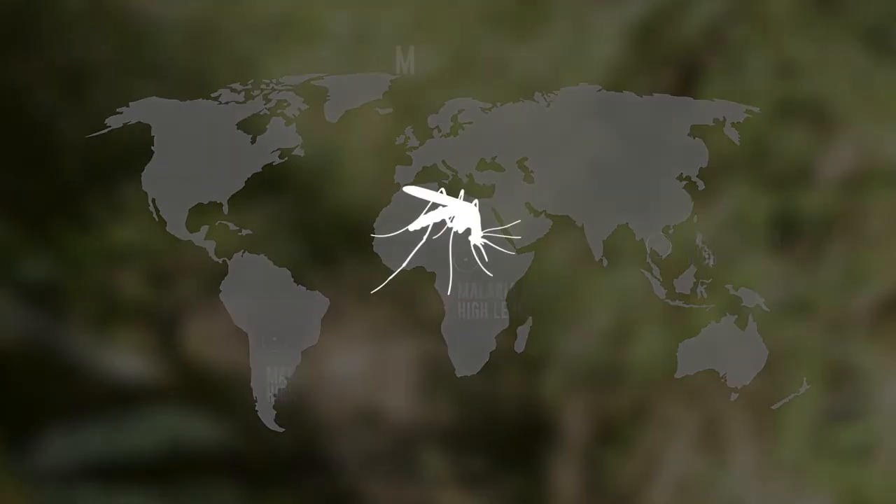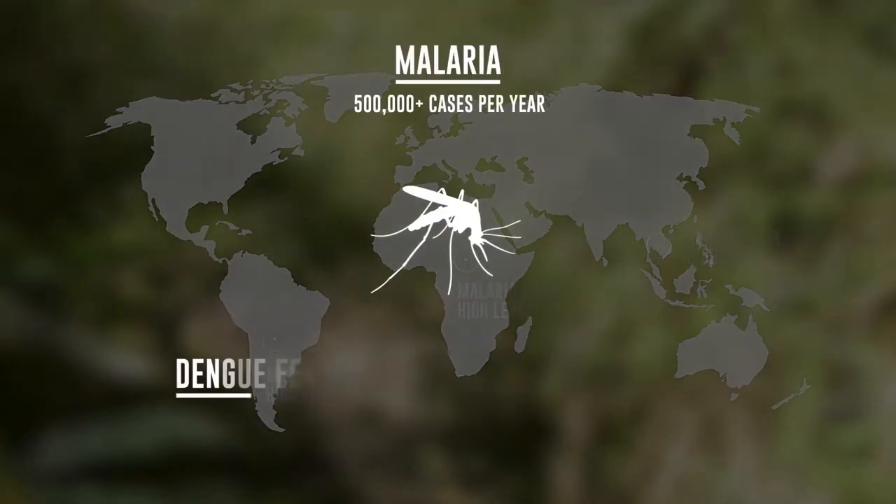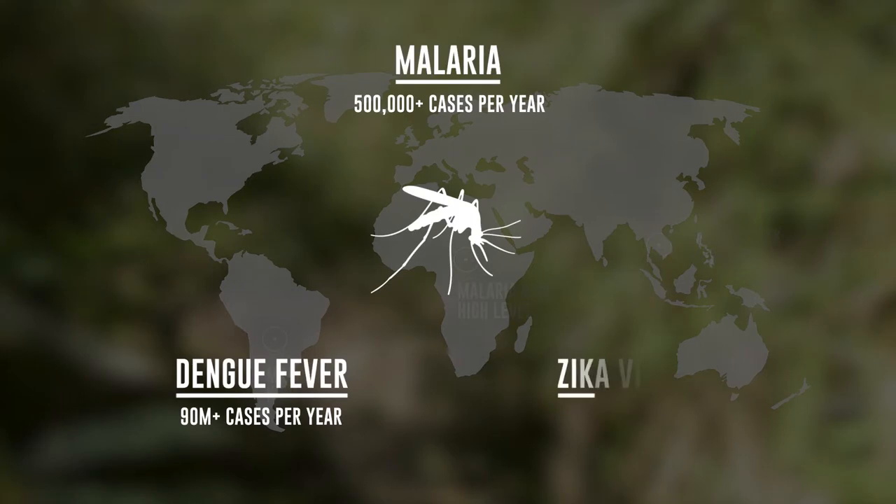Travellers are advised to always protect themselves from biting insects to avoid contracting diseases such as malaria, dengue fever and Zika virus.